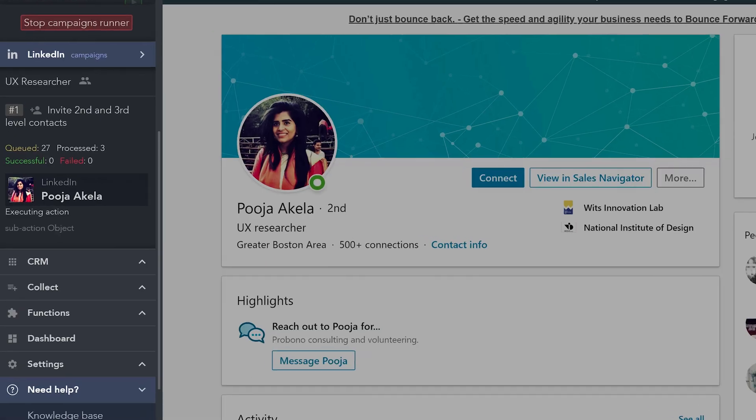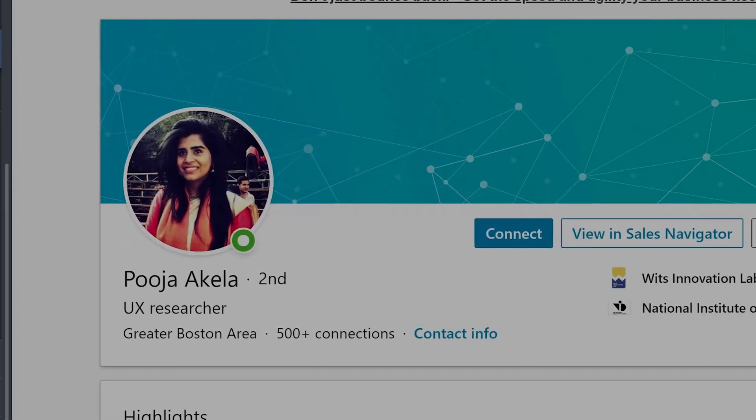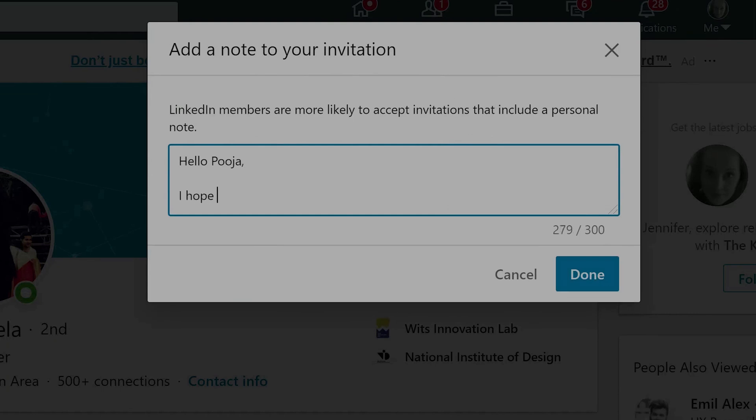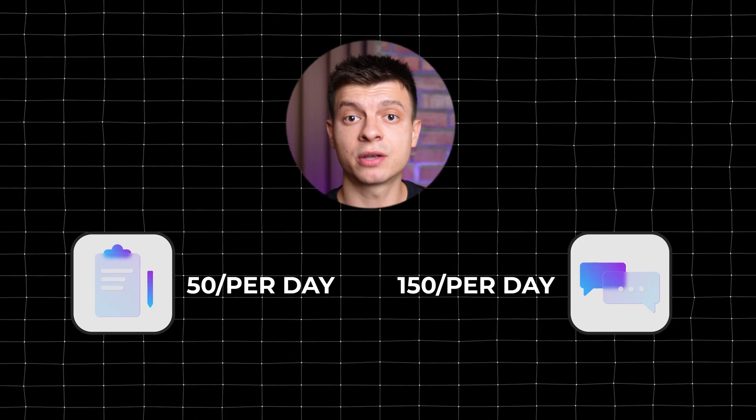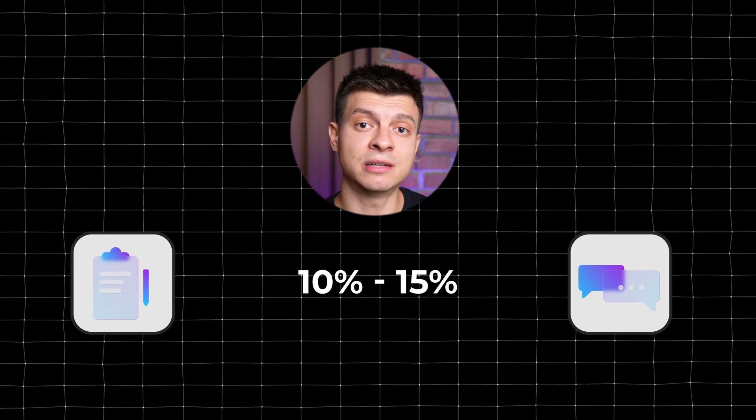Depending on the trigger — whether the request is accepted or not — it follows up with another message. If a person replies and expresses interest in my product or service, I engage personally in that conversation. It operates in the background without any involvement from me, and it simulates typing as if done by a human. I typically set it to send 50 invitations per day and 150 messages, with a conversion rate of 10–15%.